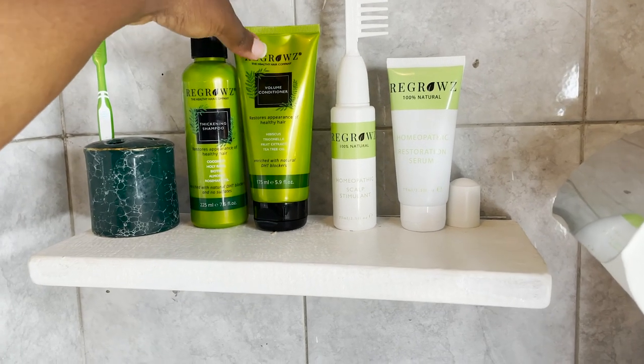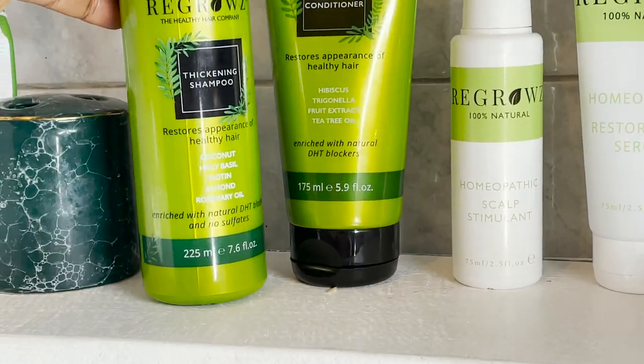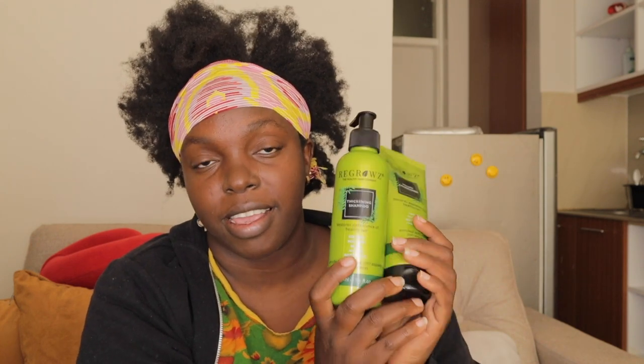What I like about their shampoo and conditioner is that they have no parabens and no sulfates, and they're really affordable — so you can always purchase and stock up on them as they finish. I have an affiliate code in the link down below. Thank you to Regrowth Hair Company for sponsoring today's video. At least I have a shampoo I can trust — a thickening shampoo important for us natural hair girls.